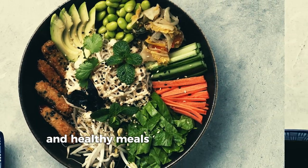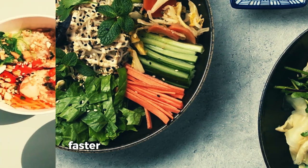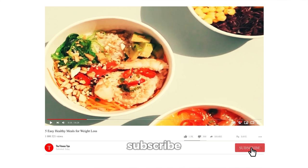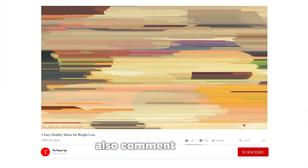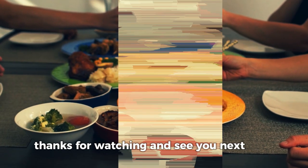So there you have it — 5 super easy and healthy meals that are perfect for weight loss. Each one is delicious, packed with nutrients, and designed to help you reach your fitness goals faster. If you enjoyed this video, don't forget to hit the like button, subscribe, and turn on notifications so you never miss any of my future fitness tips. Also, comment below and let me know which meal you'll try first. Thanks for watching, and see you next time.